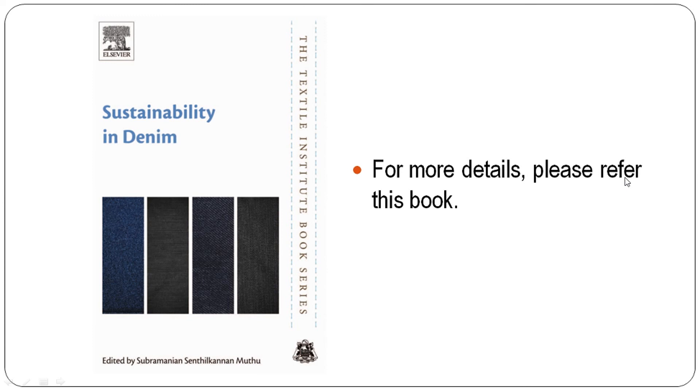For more information, referring to these books will provide a lot of detail regarding life cycle assessment, water consumption, and water cycle assessment.